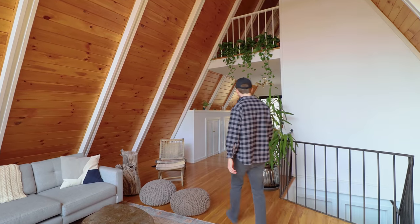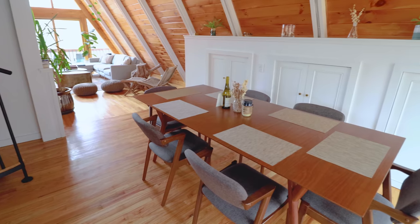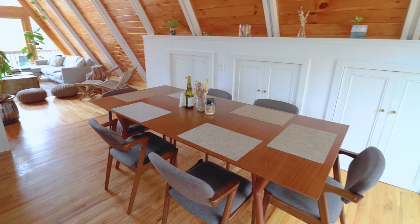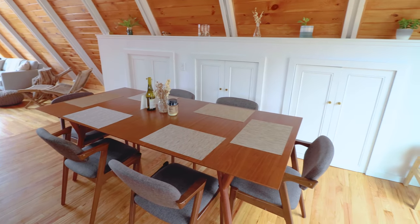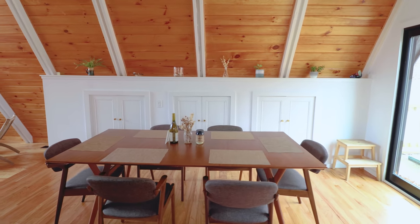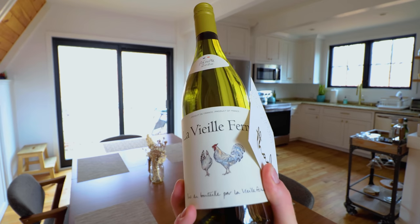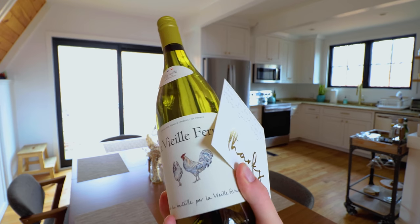That's it for the main room. Walking further back takes you to the dining room, where the highlight is a huge, beautiful table with seating for six people. Also waiting on top of the table is a nice bottle of wine and a handwritten note from the host.